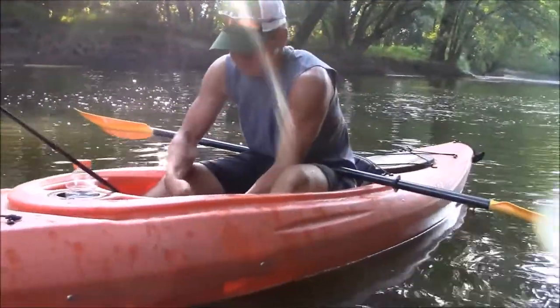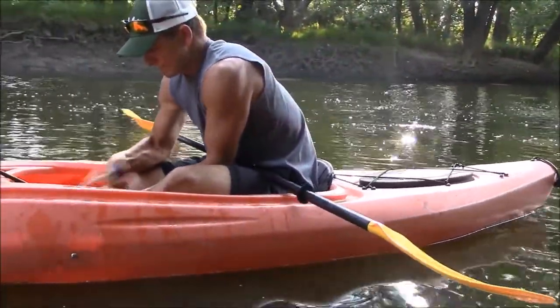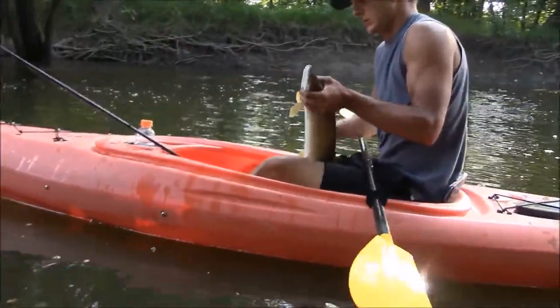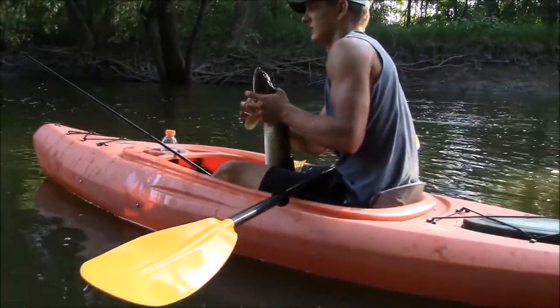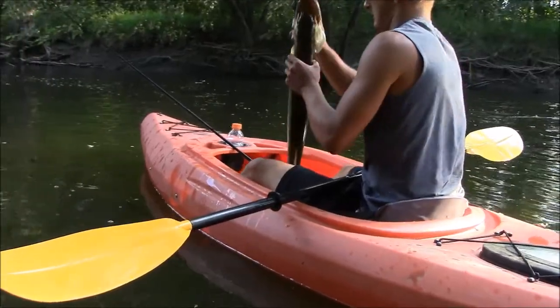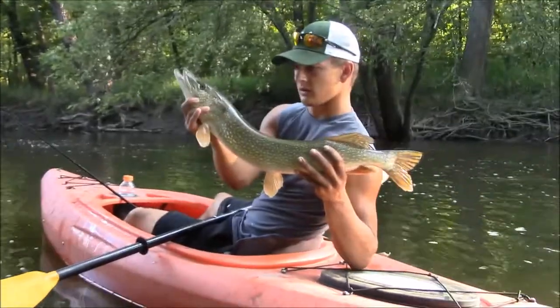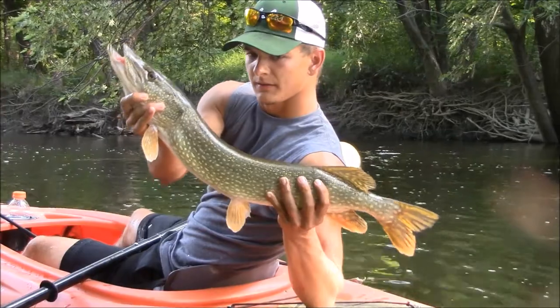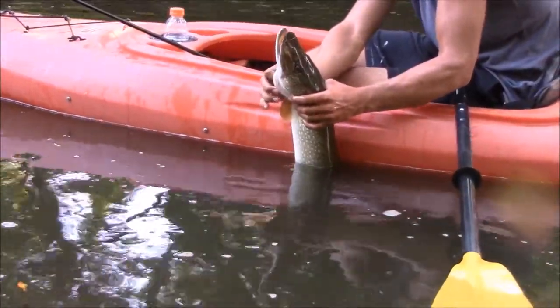Got a pretty big pike in here guys. Little bit bigger one than we've had before here. Hold her out. Perfect. Go ahead and put her back in. Put that big girl in there.